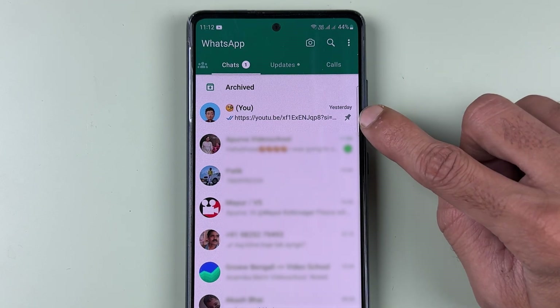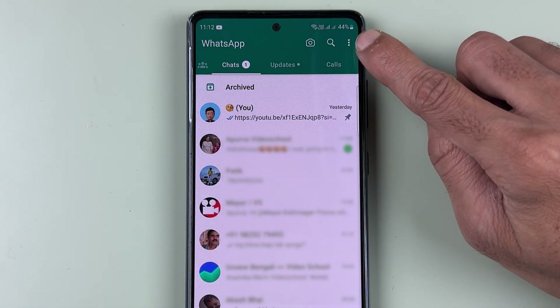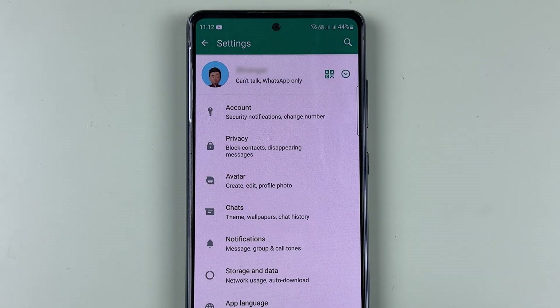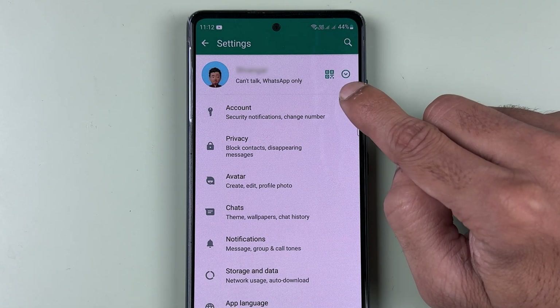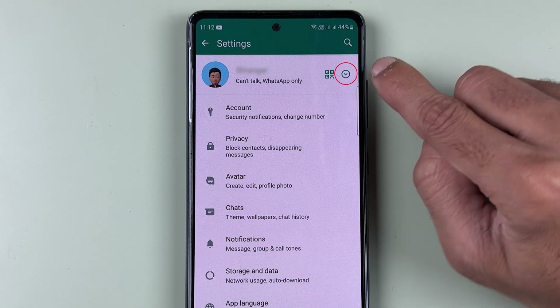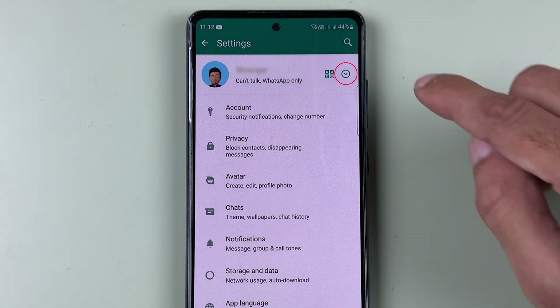To activate the second account in the WhatsApp application, once you open WhatsApp, tap on the three dots and select the Settings option. On the next page, basic details are the same as usual, but if you look closely, you'll see a new icon besides the QR code. If you see that icon, you can start using a second account in one application.